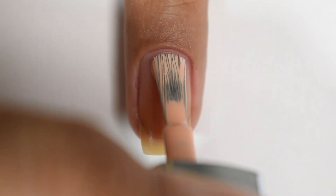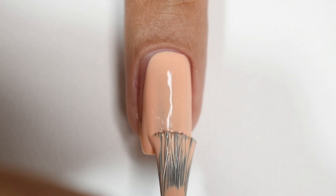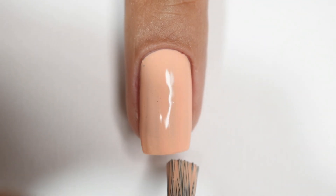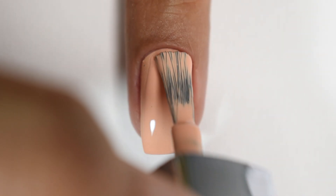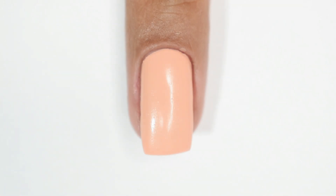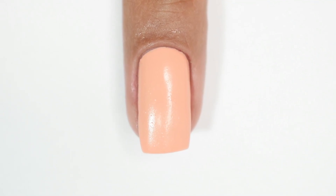Next up is 028 — a nude colour. If you imagine a base-makeup peach tone, that's exactly this shade in nail polish form. I'm not really a fan of these shades on my skin tone as they can look artificial, but on fairer skin tones this could be a perfect base for a classic French tip manicure. The formula is very opaque, smooth, creamy, self-levelling, and I was surprised by the opacity. It dries with a plastic finish and grainy texture, but a matte top coat would make it look beautiful.